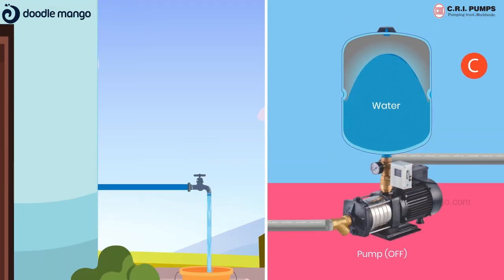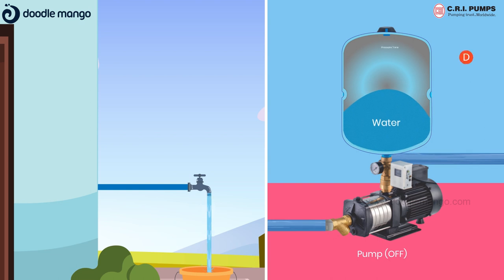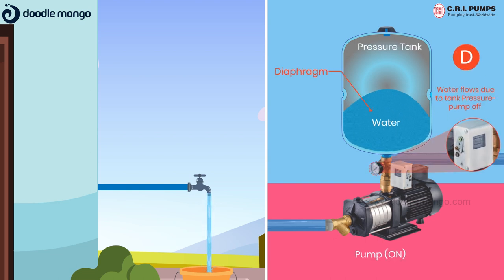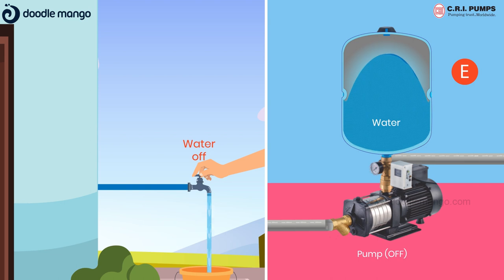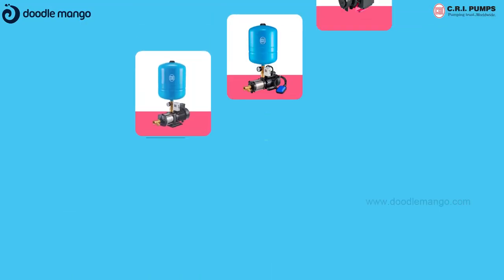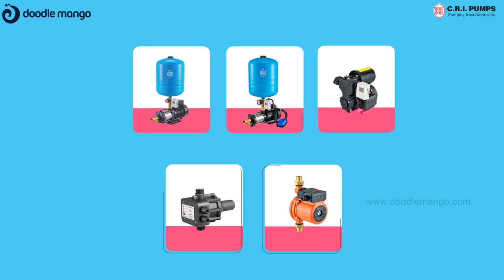The pump set maintains pressurized water inside the pressure tank. When taps are opened and pipeline pressure drops, the water pressure reaches the minimum pressure. The pressure switch then activates the pump, which consequently delivers pressurized water. When taps are closed and the pipeline pressure reaches a preset cut-off pressure, the pressure switch will sense the pressure and turn off the pump.